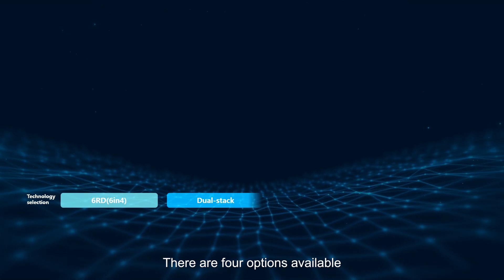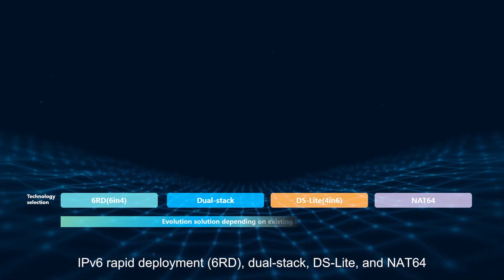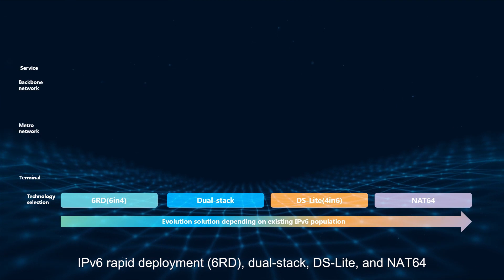There are four options available: IPv6 Rapid Deployment (6RD), DualStack, DS Lite, and NAT64.